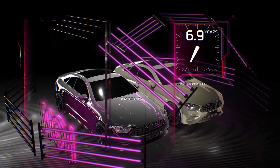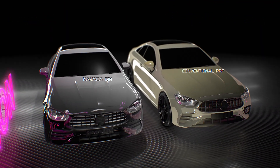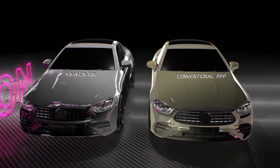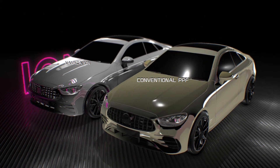Meanwhile, we expose the vehicles to ultraviolet radiation equivalent to approximately seven years of average exposure in natural conditions. As you can see, Kavacha Ion showed the best result. This is not based on simulation, but on real laboratory and field tests that can be repeated and confirmed at any time.